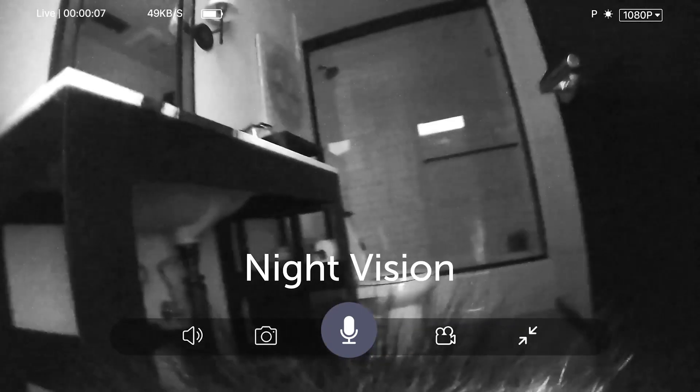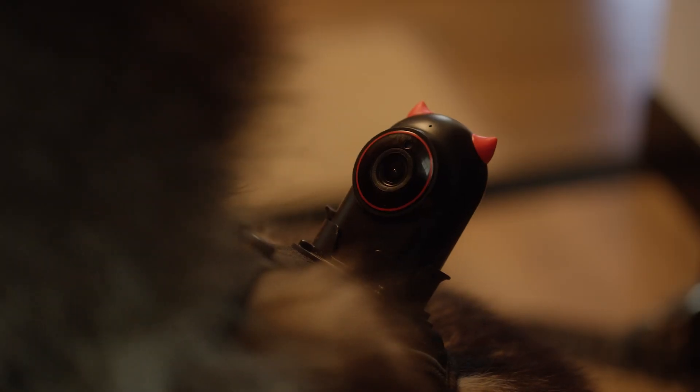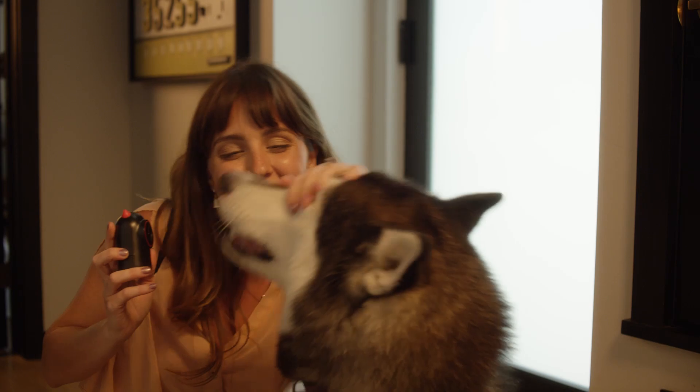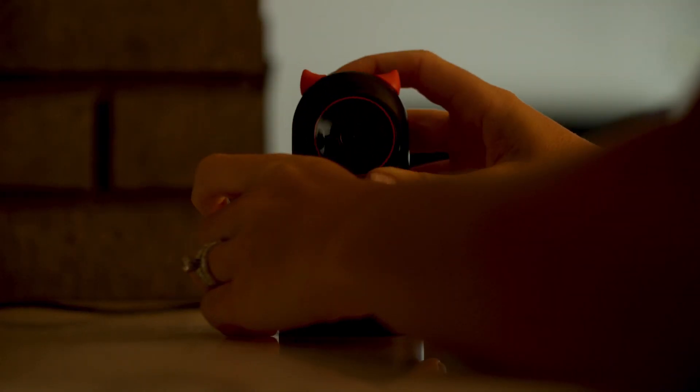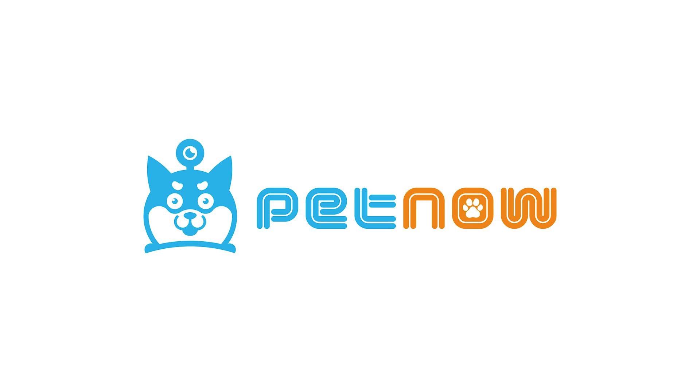The smart camera has night vision, and it's easy to charge when you get home. The PetNow Smart Camera — the perfect device for any dog owner.